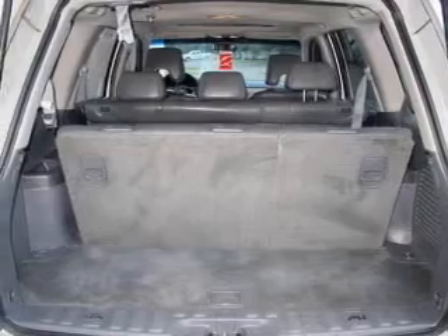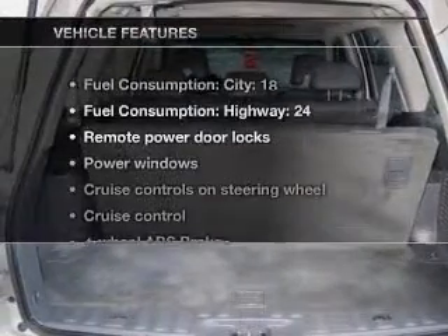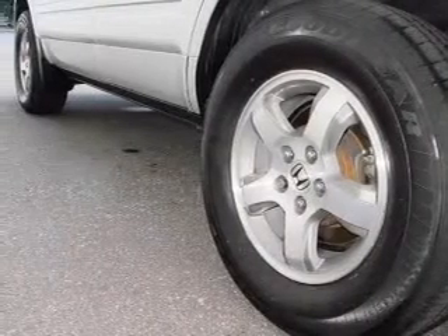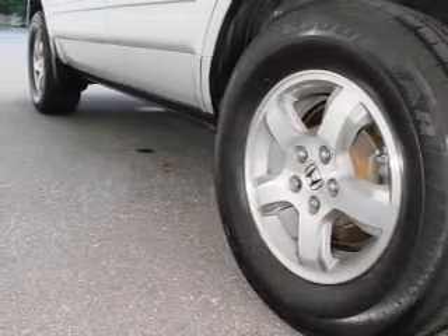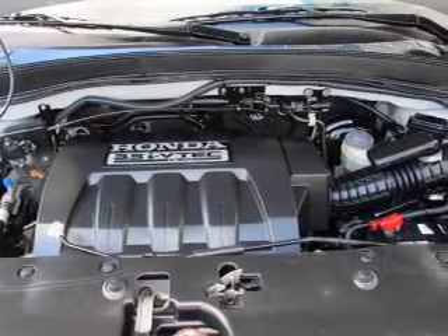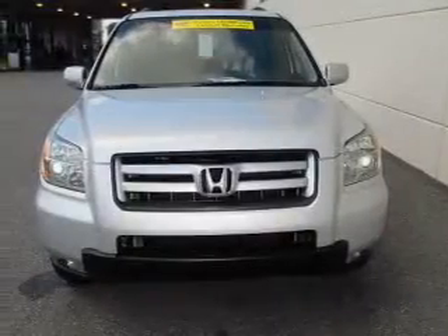There's nothing like a sunroof on a nice day. Plus, enjoy these notable features included in this vehicle: air conditioning, power door locks, power windows, power steering, cruise control, power mirrors, an alarm system, an AM/FM stereo with a CD player, and an adjustable tilt steering wheel.